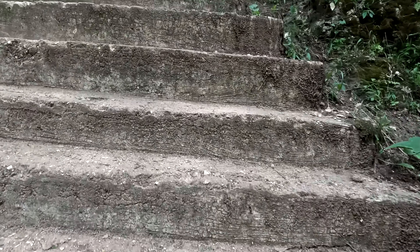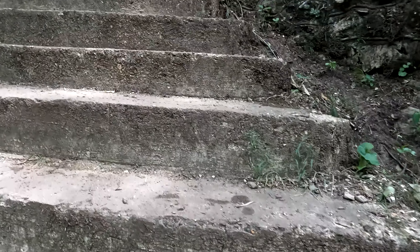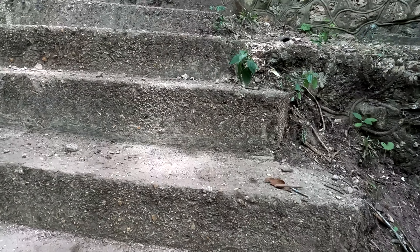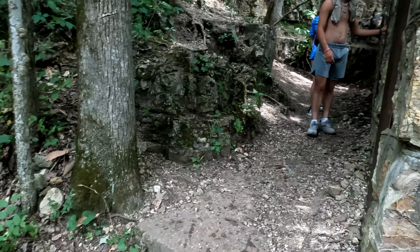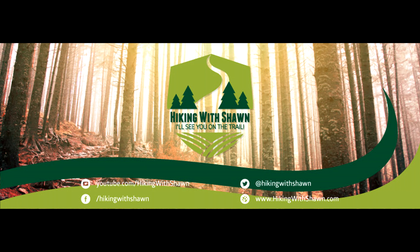All right, walk up these stairs, check it out. Well, howdy folks. Sean here from hikingwithshawn.com. And today we are at Welch Spring. Welch Spring at one time was an old hospital for TB.